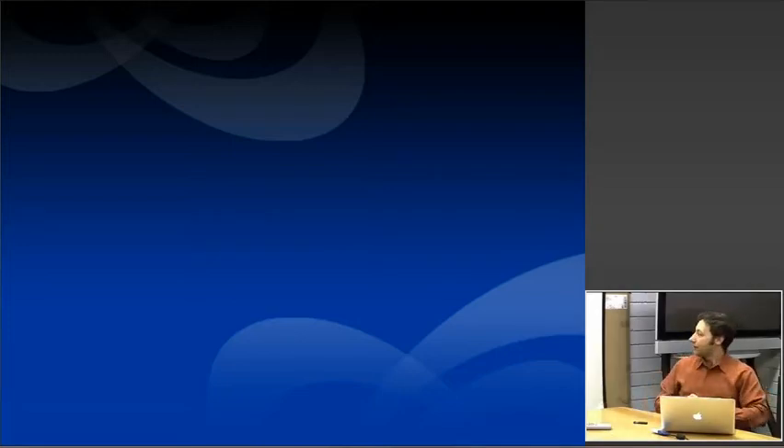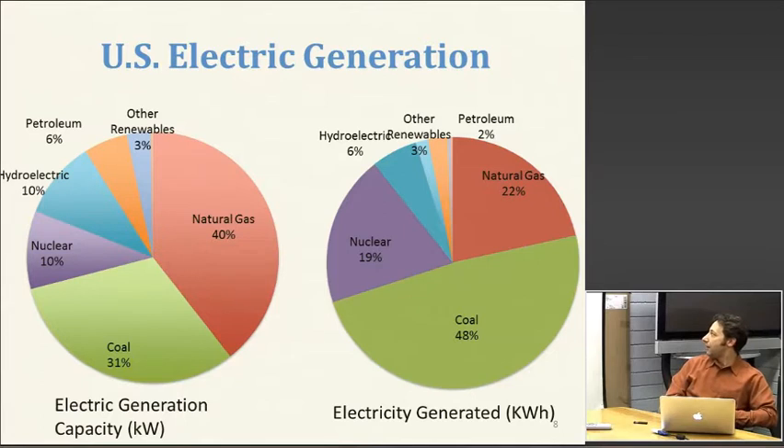We have a mix of electricity generation capacity that is primarily fossil fuels. The pie chart on the left shows our capacity to generate electricity, and it's about 70 percent coal and natural gas — these are our power plants.